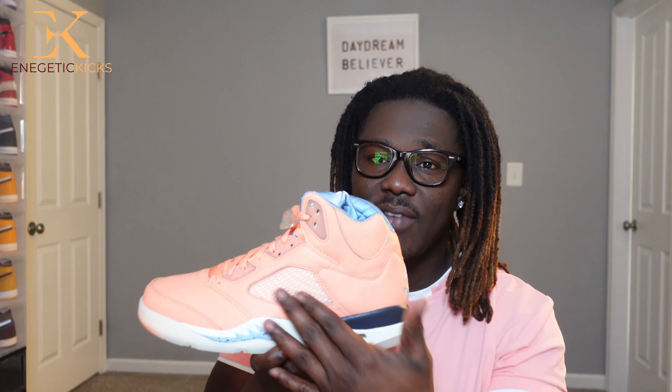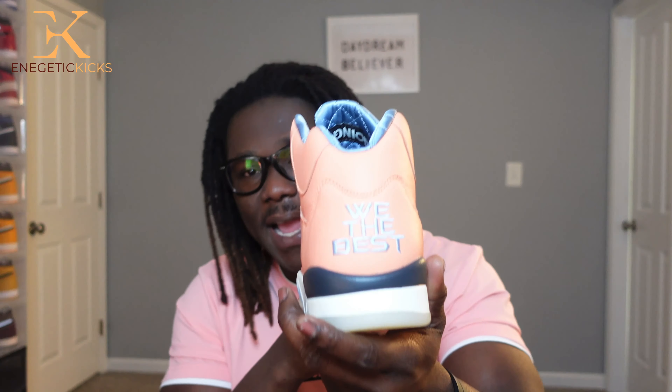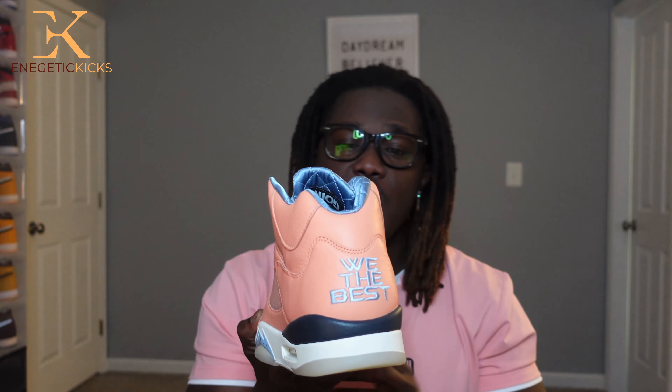When you flip it over, we have the same on the other side. The insole has kind of a blue diamond-cut shape design as you can see. Very nice. Moving to the back, we have that We The Best branding — DJ Khaled's signature phrase from his music.